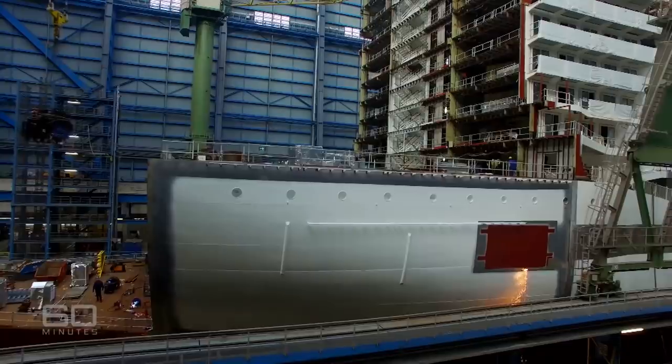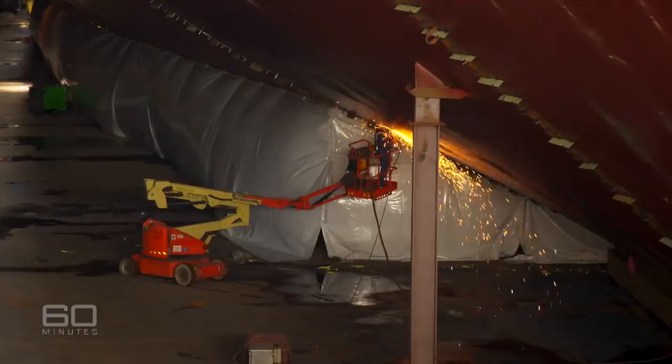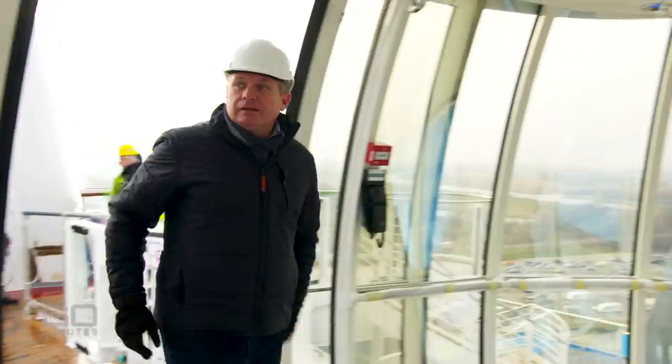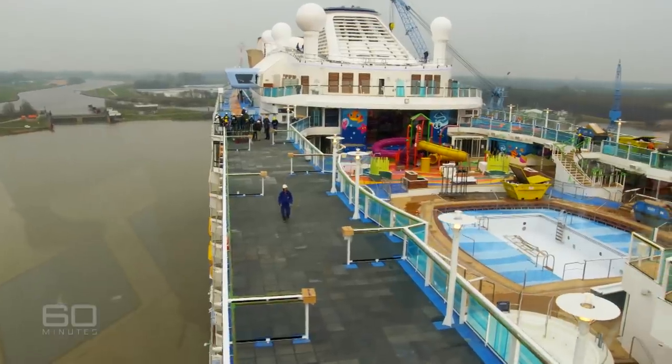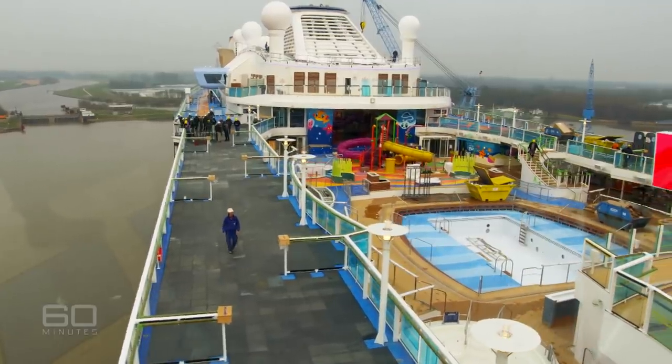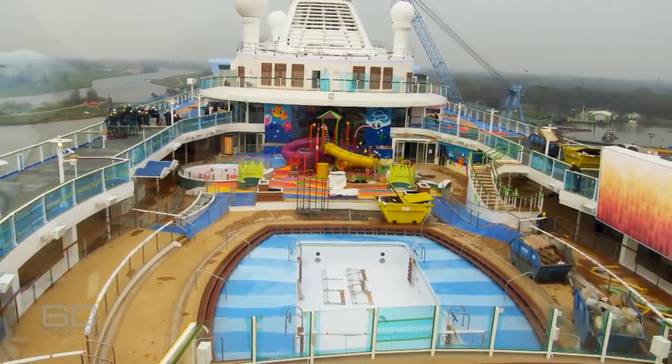These ships are marvels of engineering. Three mega-vessels are underway in here right now, and floating outside is the shipyard's latest pride and joy. The Ovation of the Seas is a billion-dollar baby just out of the nursery; engineers and designers are still working on her. That moment when they finally sail — when you let go of your baby, so to speak — yeah, it's always a very emotional moment. I've been working here for more than 20 years, and it's always a really amazing moment.